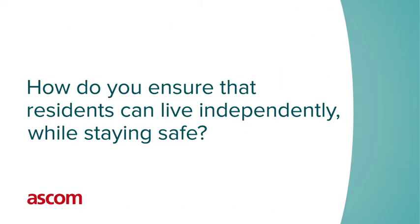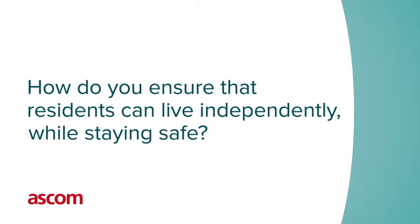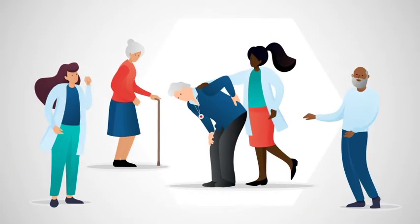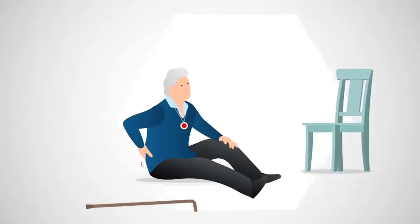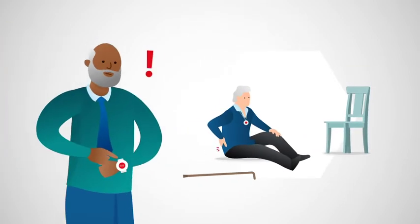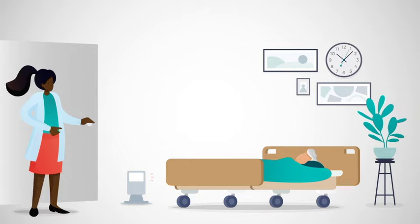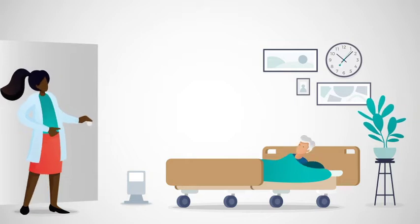How do you ensure that residents can live independently while staying safe, and that caregivers have more time for real care? Existing solutions such as an alarm button, infrared sensor, or night rounds increase the pressure on the care system and may cause residents to be disturbed.